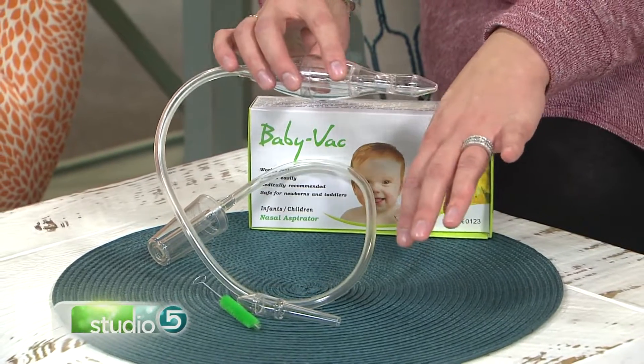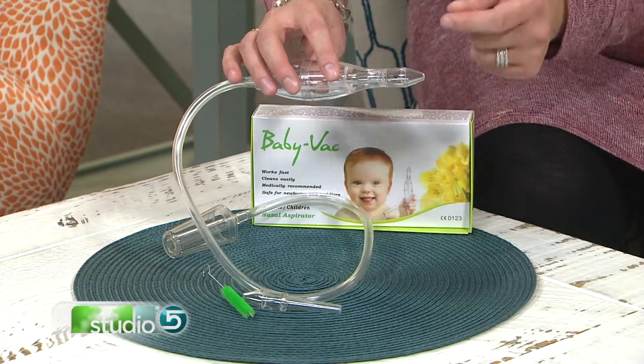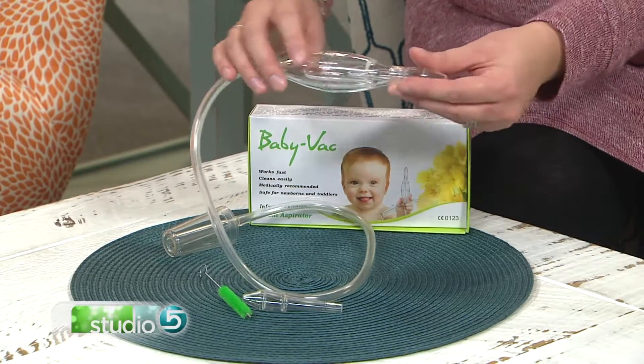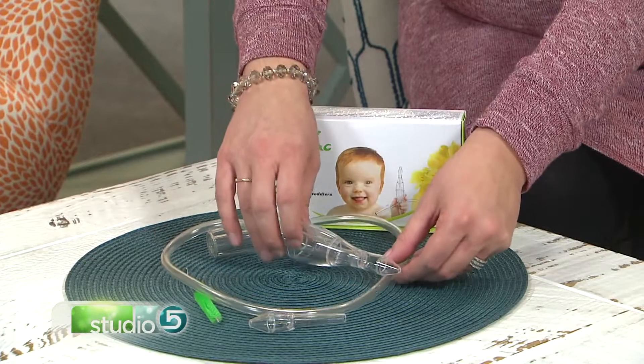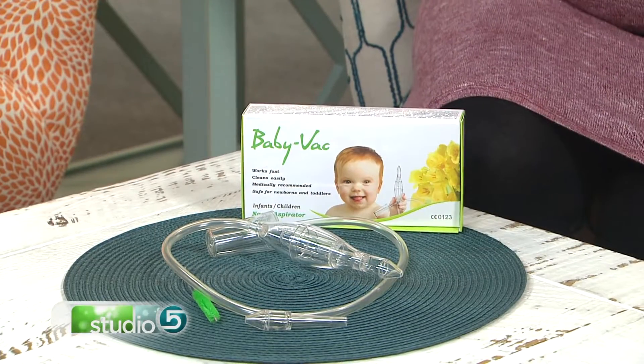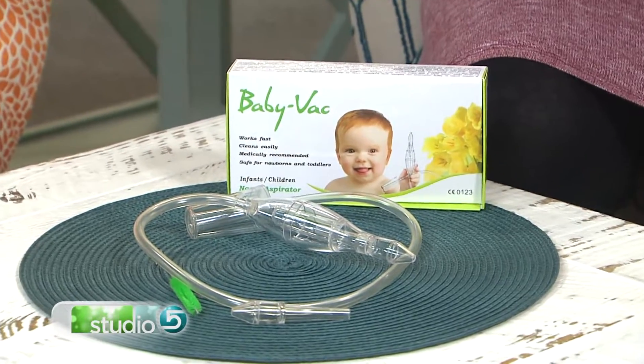If you were to test it on your hand when it's plugged in, it would barely lift the skin — it's a light suction. But it's enough to vacuum out all of that congestion packed in those tiny noses. The tip is specifically designed so you can't stick it too far up the nose — you can't harm the baby in any way. We love it, we swear by it at my house.